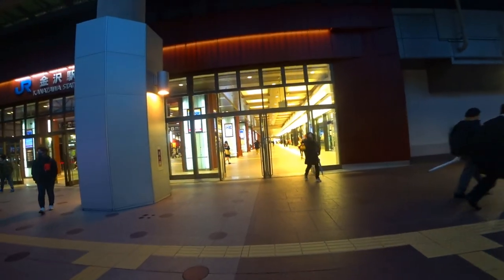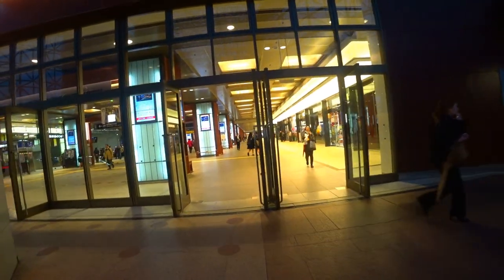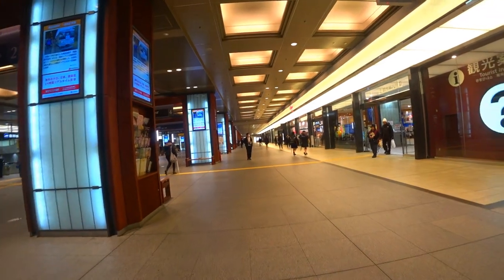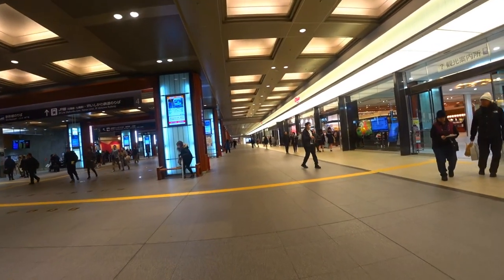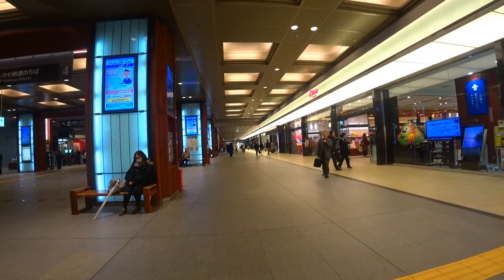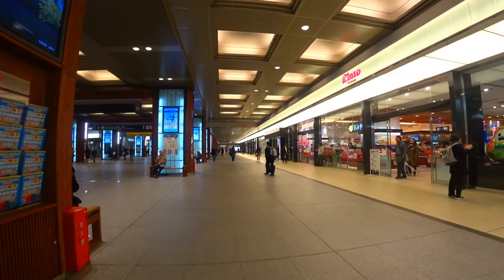Tomorrow I'm going to go to the old Kanazawa Castle. There's also a ninja village, which by all accounts isn't really a ninja village, but it's done up to resemble a ninja village.